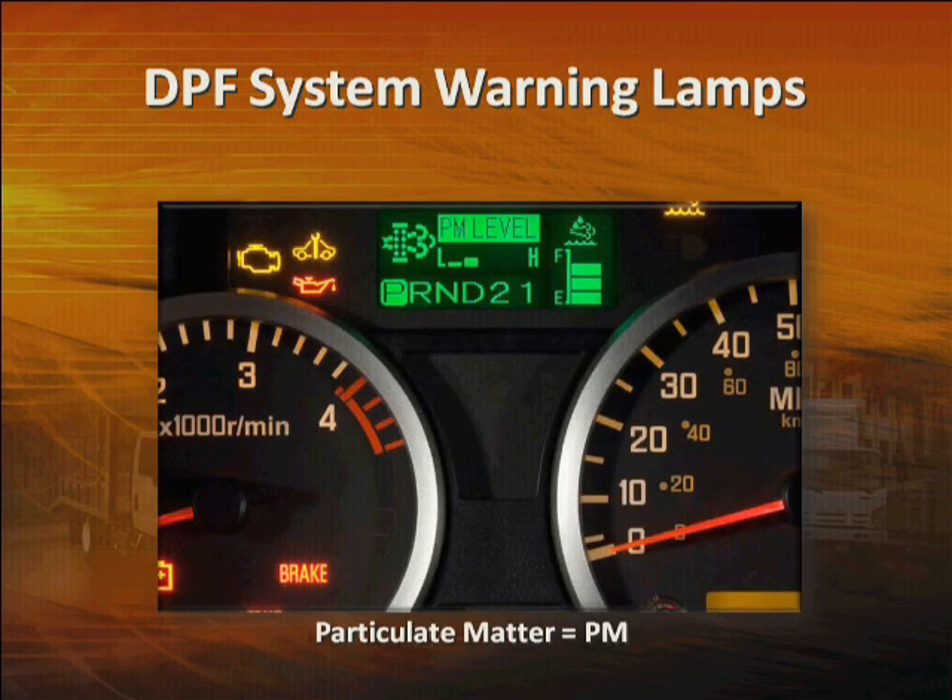Another gauge you can access on the MID to monitor the system is the particulate matter level gauge. You can toggle through the available gauges to see it. More bars means more soot in the filter. This gauge only provides status of the filter — it doesn't control it. But during regeneration, it will turn amber and the top bar will flash as the particulate level drops.